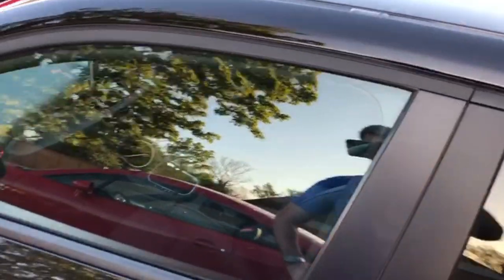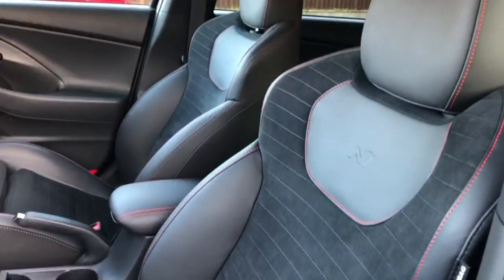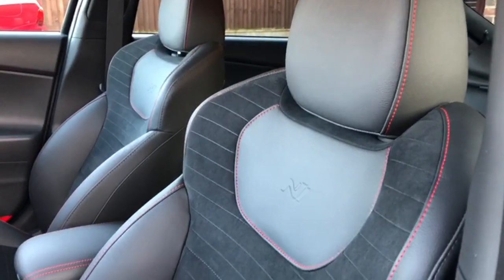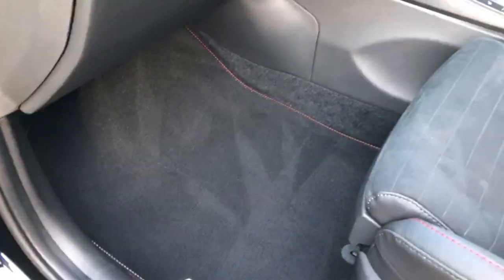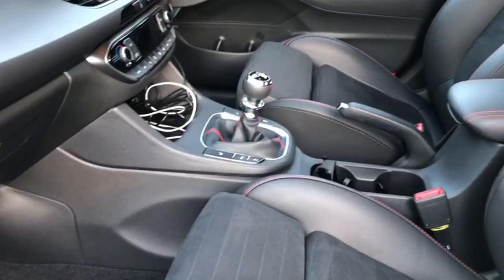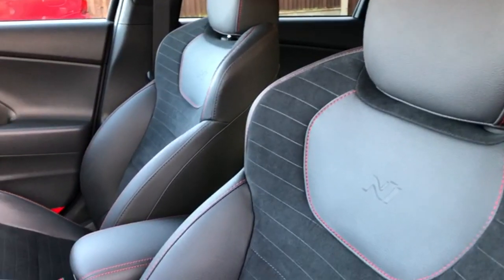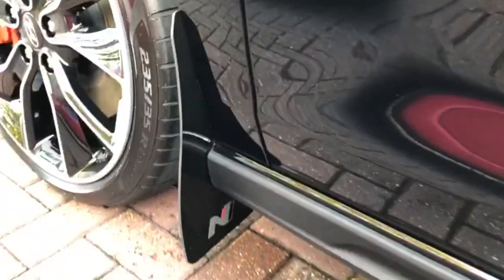It has a six-speed manual gearbox and a two-litre turbo — absolutely cracking drive. It's in gloss black, which is going to be fun to keep clean — a work in progress. The interior is completely standard, just been detailed. I've applied ceramic coatings on the suede on the seats, and the carpets, dashboard, and leather have been given a good wipe down. No modifications as such — I don't plan to do any to the engine. All I've done is added rally flaps to the side.